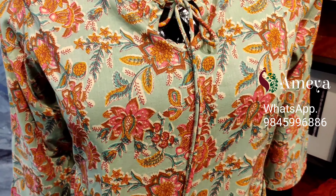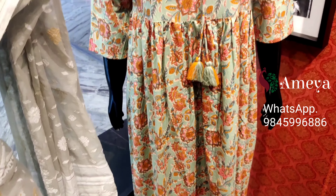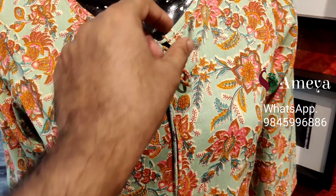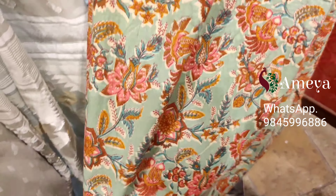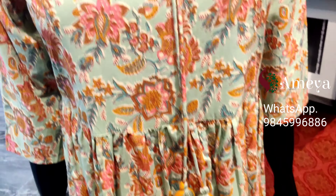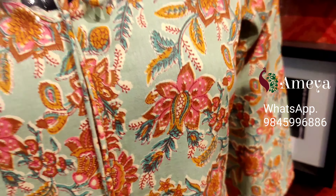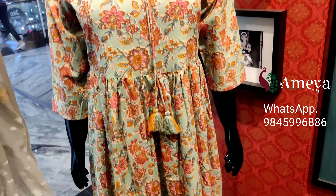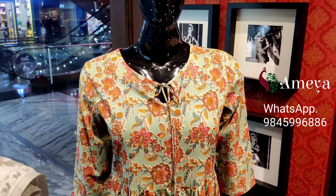Here we have this beautiful pure cotton dress with a Jaipur print. It's got a tie in the front and a nice pleated skirt. It's almost like a sea green color with a beautiful floral print.